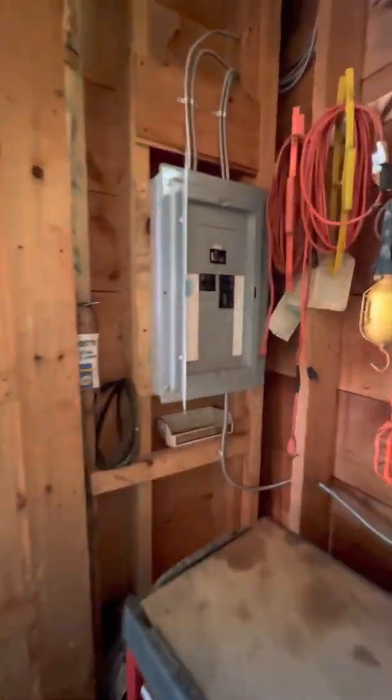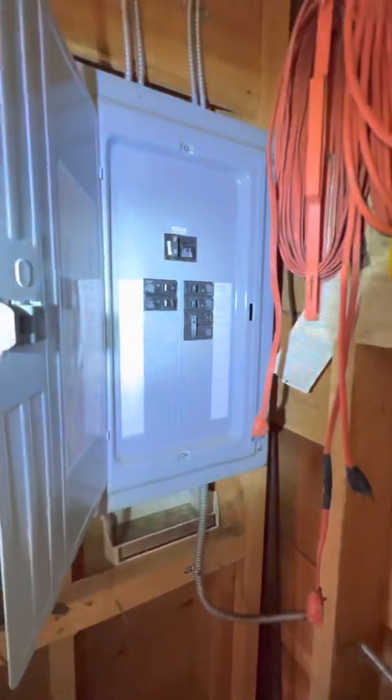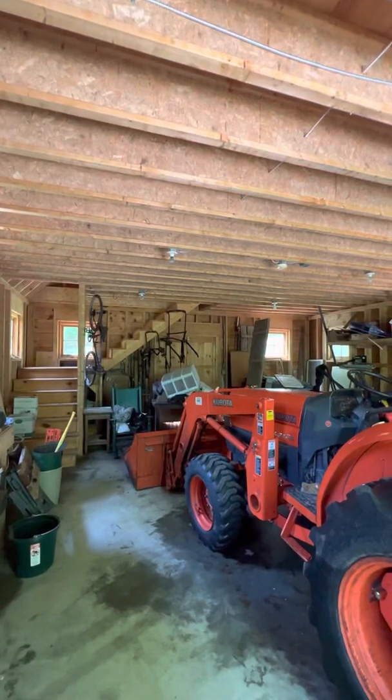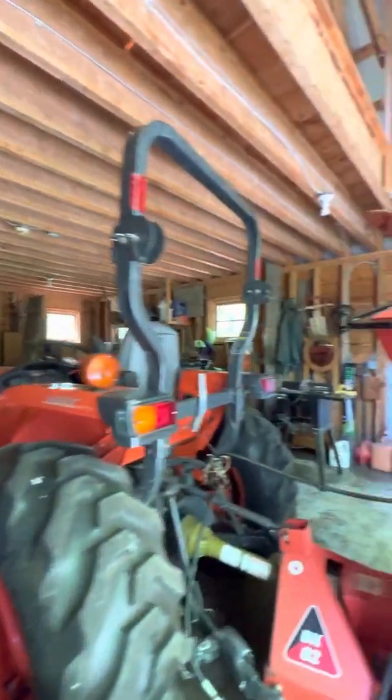There's a bird in here. Here's your electric panel — that's a hundred amp. Door's out the back too, so you can bring mowing equipment out.